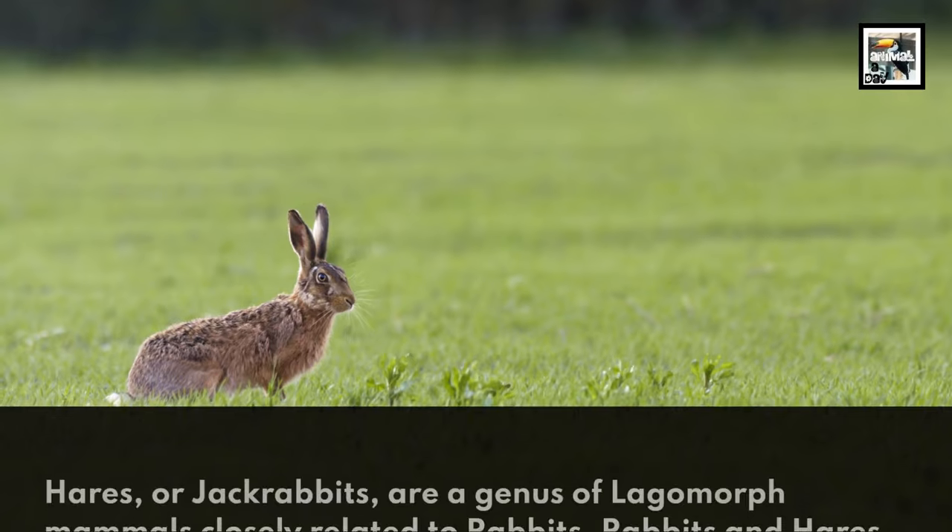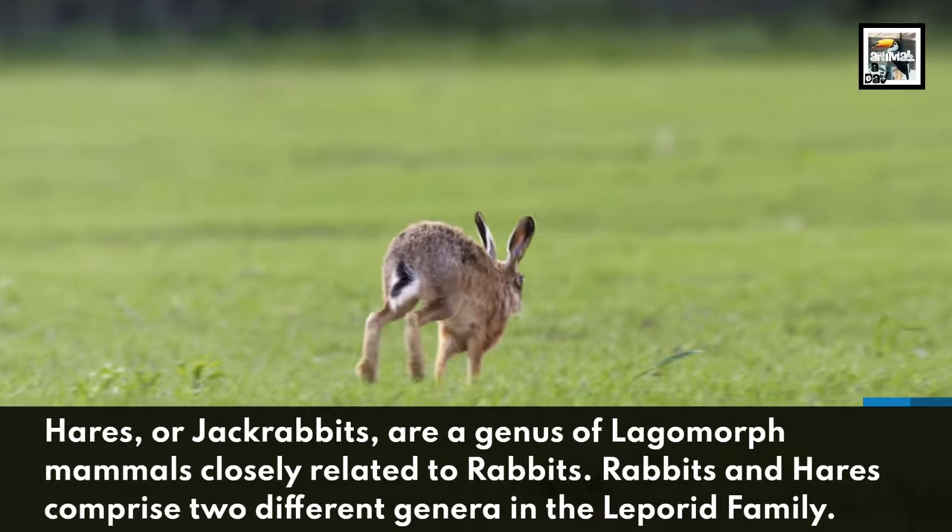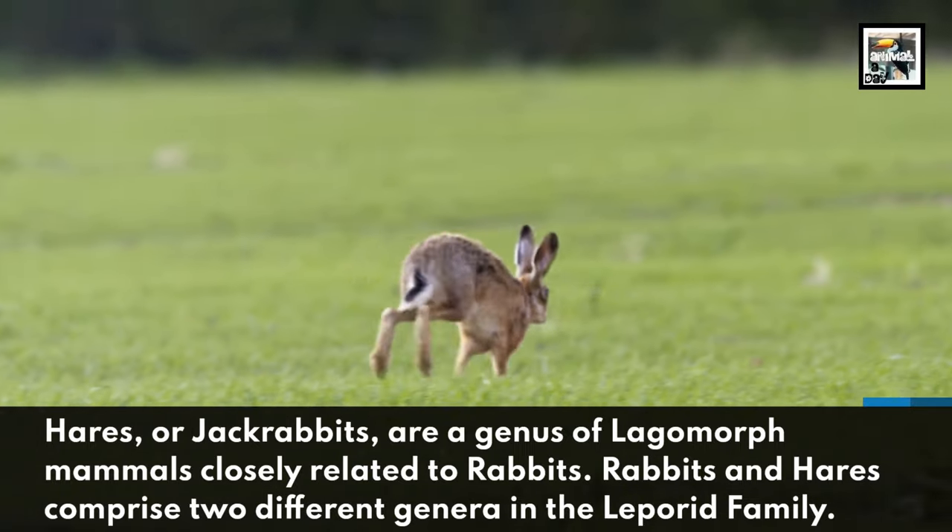Hares, or jackrabbits, are a genus of lagomorph mammals closely related to rabbits. Rabbits and hares comprise two different genera in the leporid family.